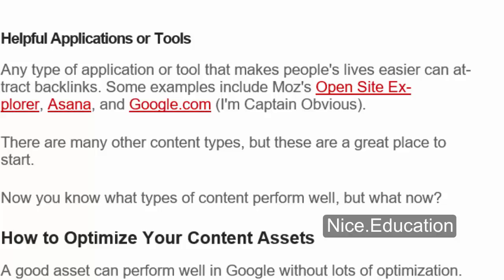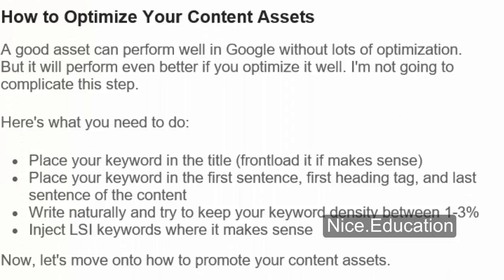How to Optimize Your Content Assets. A good asset can perform well in Google without lots of optimization, but it will perform even better if you optimize it well. Here's what you need to do: Place your keyword in the title, front-load it if it makes sense. Place your keyword in the first sentence, first heading tag, and last sentence of the content. Write naturally and try to keep your keyword density between 1–3%. Inject LSI keywords where it makes sense.